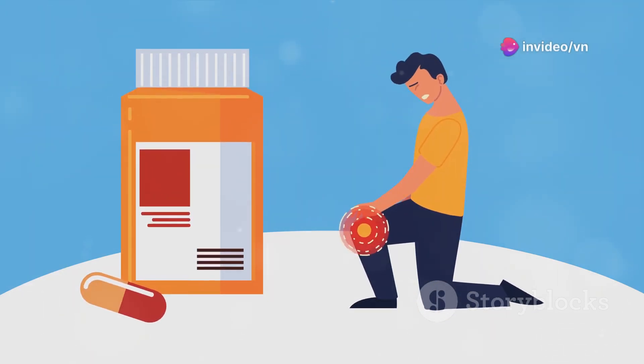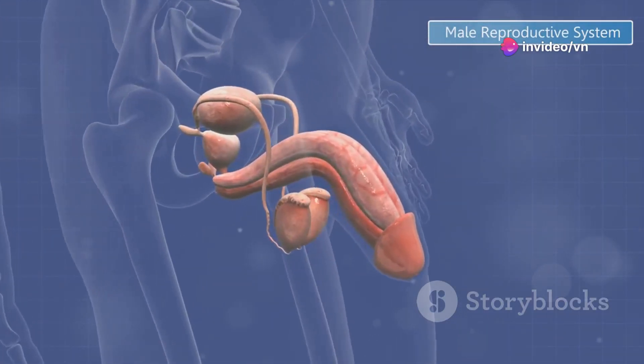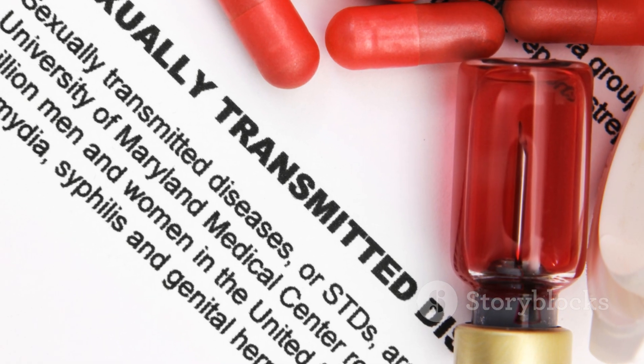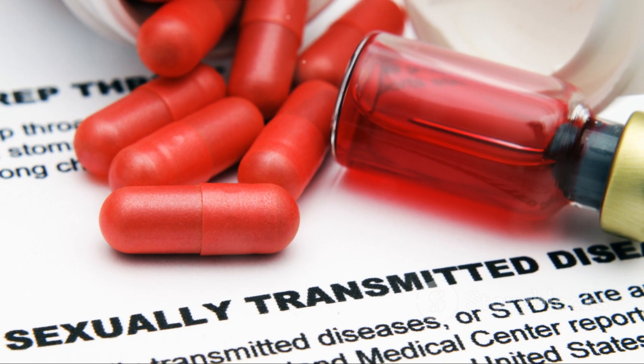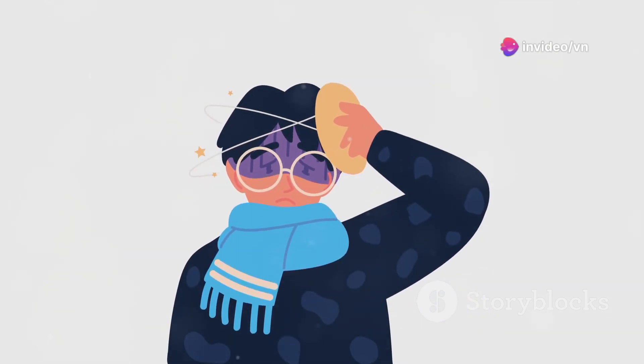First up is epididymitis. This condition refers to an infection of the epididymis, located just behind the testicle. It's commonly caused by bacterial infections, especially gonorrhea or chlamydia. Symptoms include one-sided testicular pain, swelling, redness, and mild fever.